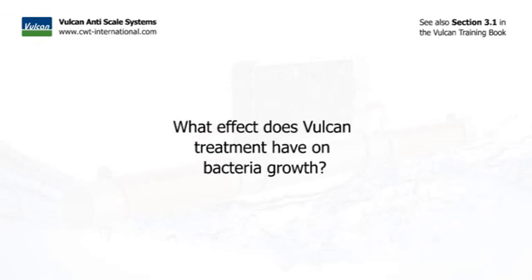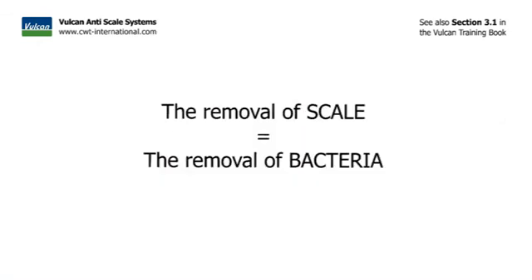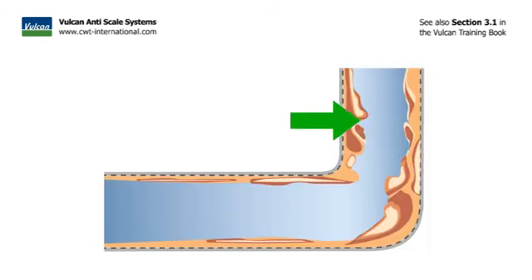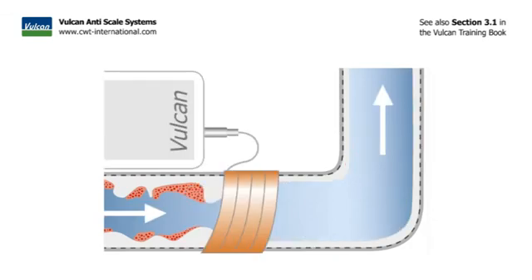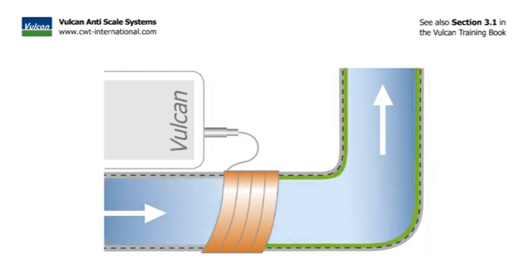What does the Vulcan treatment do to bacterial growth? Removal of scale is also the removal of bacteria. Scale is a rough surface with many small areas that act as a breeding ground for bacteria and other unwanted substances. As soon as Vulcan is installed and the scale is cleaned away, the bacterial breeding ground disappears. This way, bacterial contamination is greatly reduced or even fully removed.